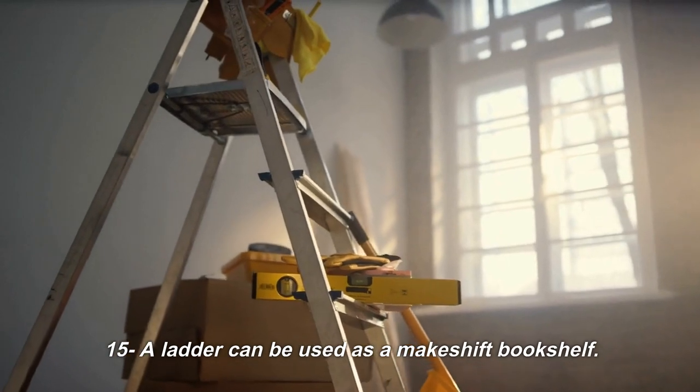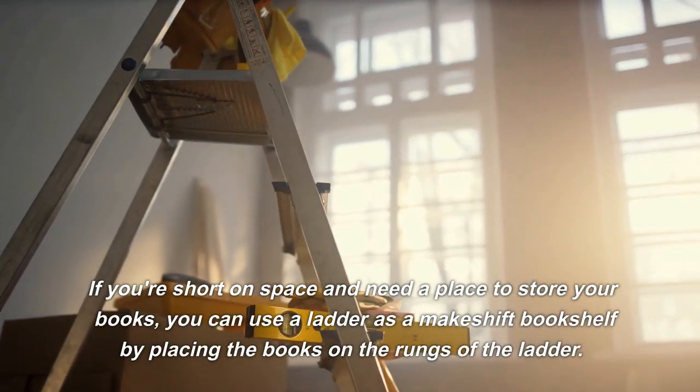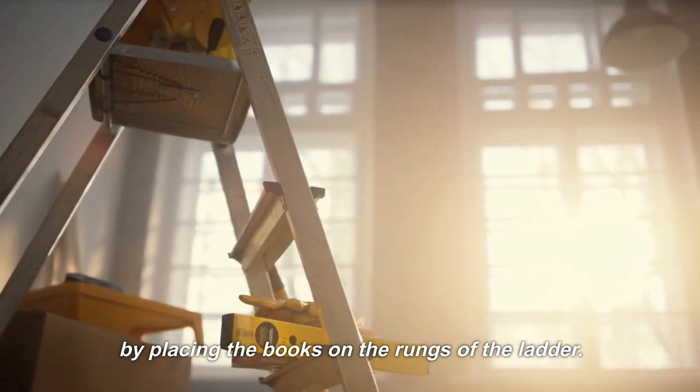15. A ladder can be used as a makeshift bookshelf. If you're short on space and need a place to store your books, you can use a ladder as a makeshift bookshelf by placing the books on the rungs of the ladder.